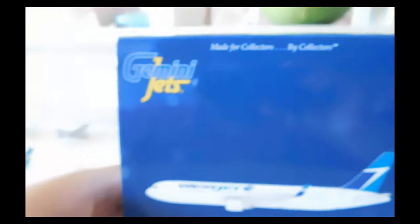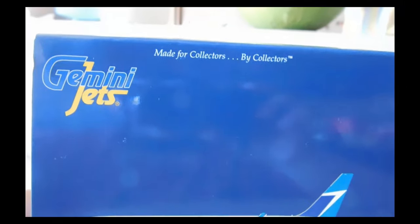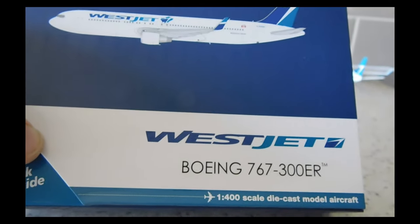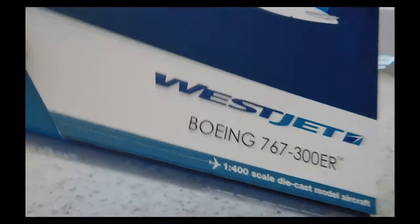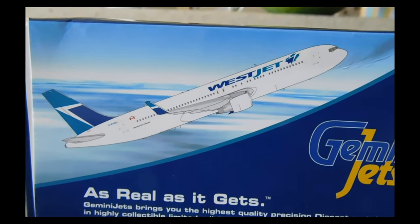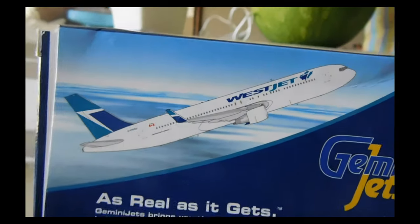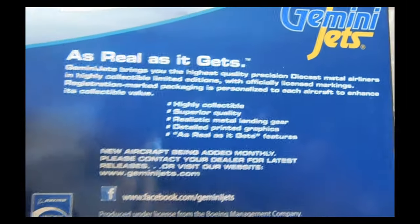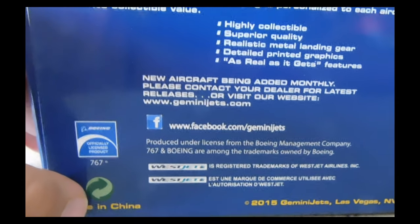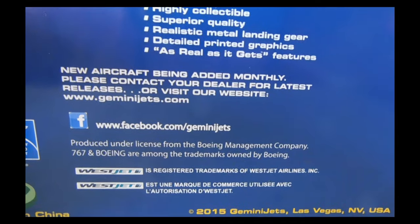Here's the top of the box: the Gemini Jets logo, 'made for collectors by collectors,' the computer-generated image of the aircraft, and the WestJet logo with 'Boeing 767-300ER' trademark. Looking at the back, you have a computer-generated image of the aircraft in climb mode, the Gemini Jets logo, 'as real as it gets,' a tidbit about Gemini Jets, and a note that this is officially licensed by Boeing. There's also 767 trademark and licensing information for WestJet, made in China.